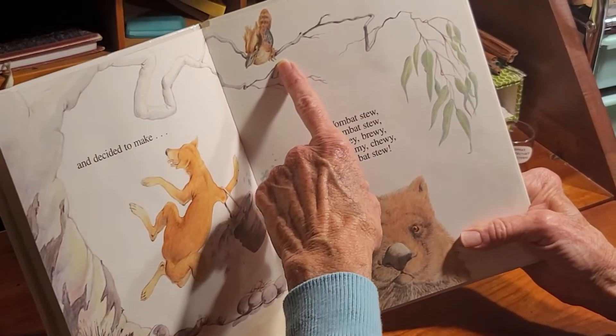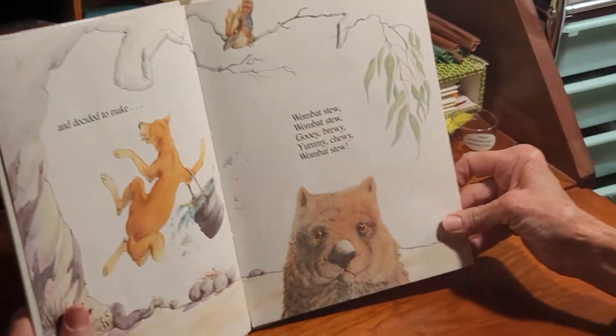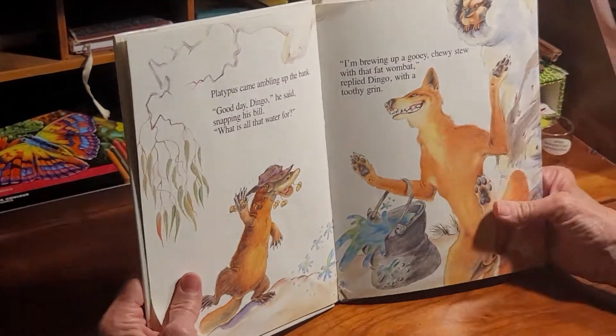And up here we've got a bird that's called a kookaburra. It has a very strange laughing sound when it talks, so they call it a laughing bird.